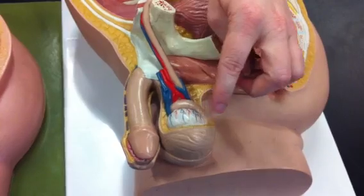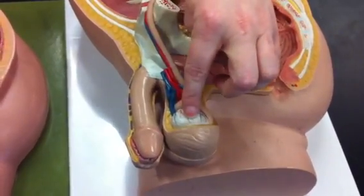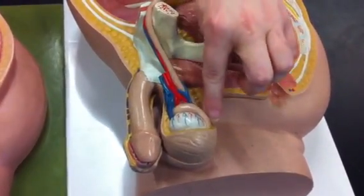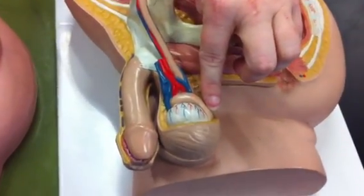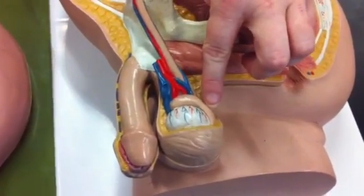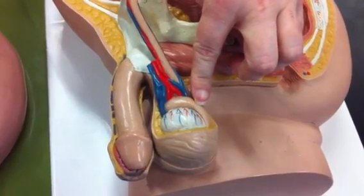Sperm production occurs in the testes. This is the epididymis. Its function is to store and mature sperm, but not to produce it — store and mature.